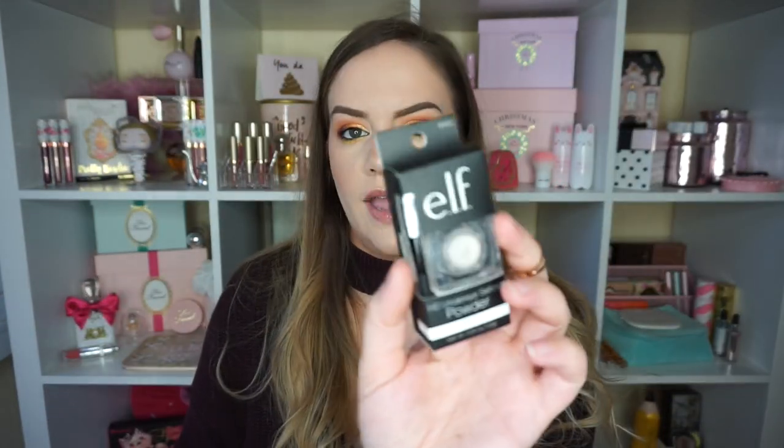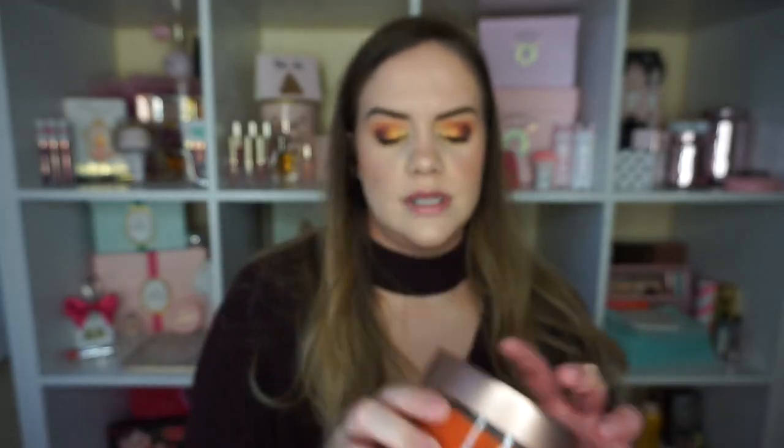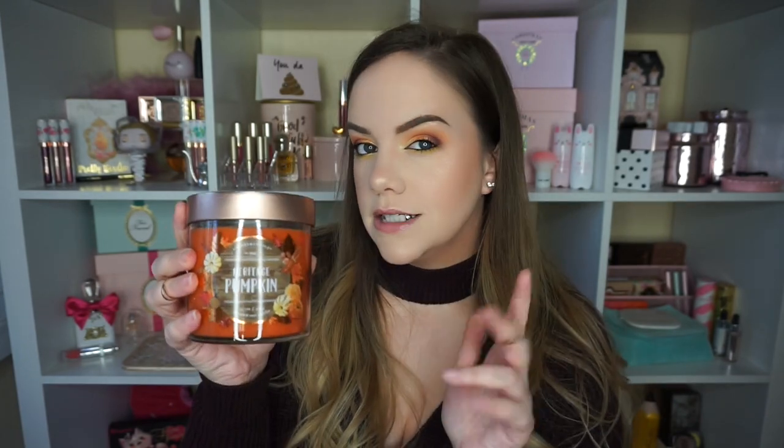I got another one of the e.l.f. HD under eye setting powders. I wound up really liking this — one of you suggested always picking up multiples and putting them in a bigger container, so I think that's what I'm going to do. I also saw that they had these candles on sale for $8. They're the signature soy. I got Heritage Pumpkin — it just smells like Halloween and fall pumpkins with a little spiciness. I got Autumn Harvest too, and the lid is really pretty, like a copper.